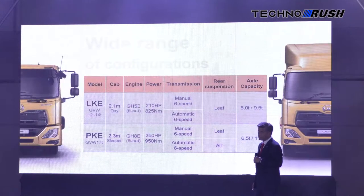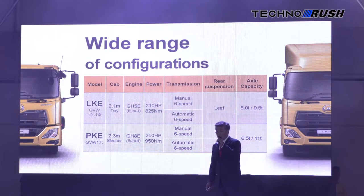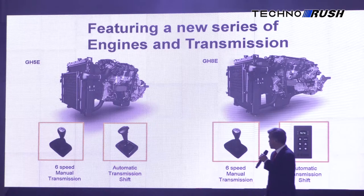Then there's the bigger PKE, which gets the 7.7-liter GHHE with a maximum 280 horsepower and 1050 Nm of torque. Both of them can be paired with Allison automatic or manual transmissions.